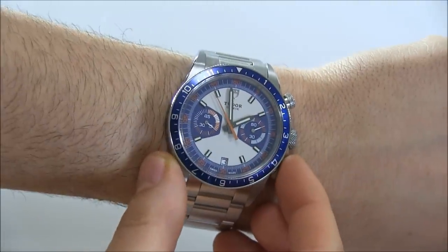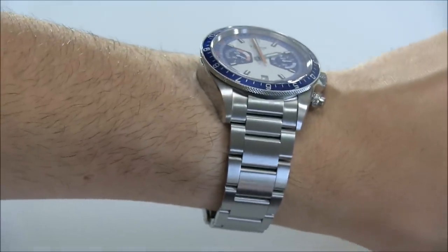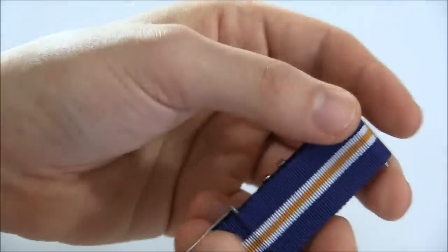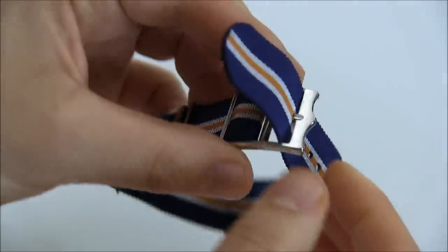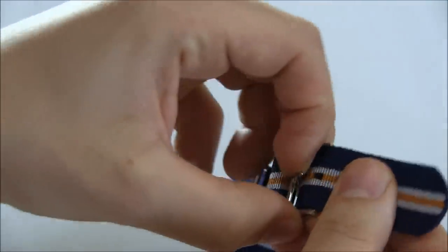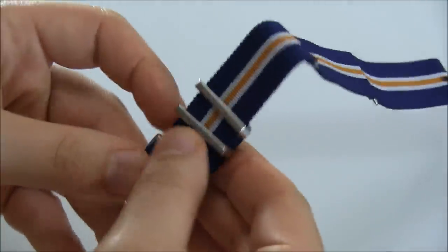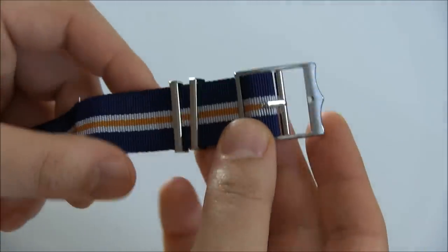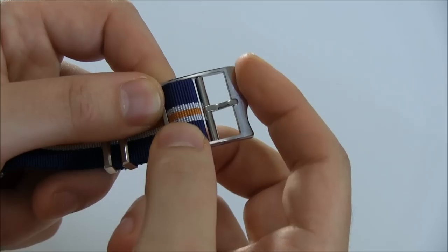You have a 42-millimeter wide steel case with a steel bracelet, but in addition to the steel bracelet it also comes with this nylon NATO-style strap. There are a lot of NATO-style straps out there and this one is unique for a couple of reasons. One of the things that makes it unique are these buckles — they're all very custom and made of good milled metal.